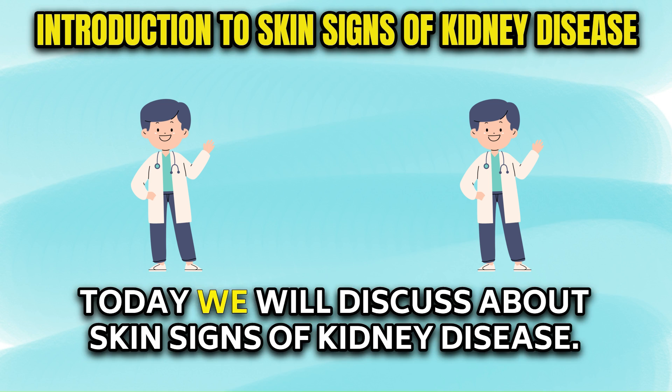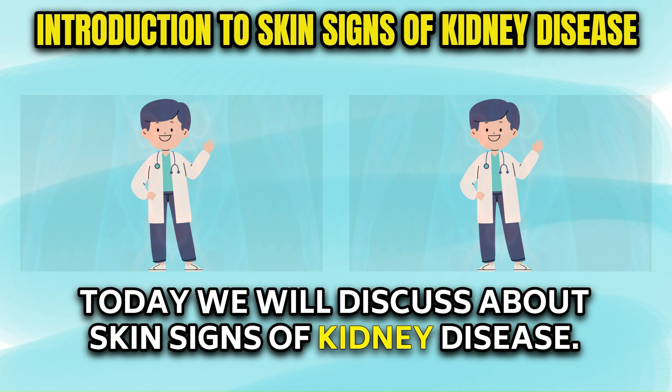Hello my friends. Today we will discuss about skin signs of kidney disease.